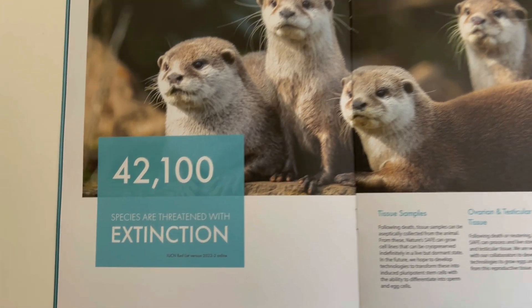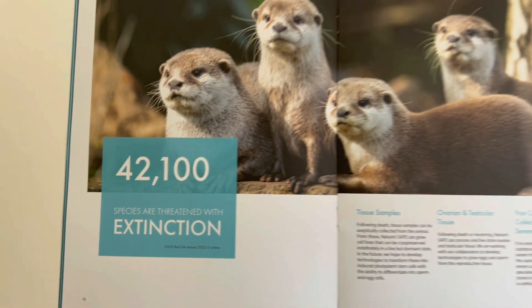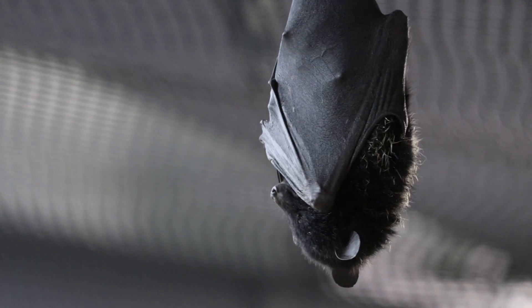Nature's Safe are pre-empting that technology is going to advance — which it definitely is — and hopefully in the future scientists will be able to access this living biobank to create endangered species that might be lost by then. We're currently in the middle of a mass extinction event, with the IUCN reporting that 4,100 species are threatened with extinction, and this is only going to get worse. Nature's Safe are trying to create more partners around the world so there can be more living biobanks in any country, because the time window for samples is very short — within 24 hours for sperm or ovary tissue, three to four days for skin cells — and Nature's Safe is about four hours away from us, so they're currently limited to the UK.